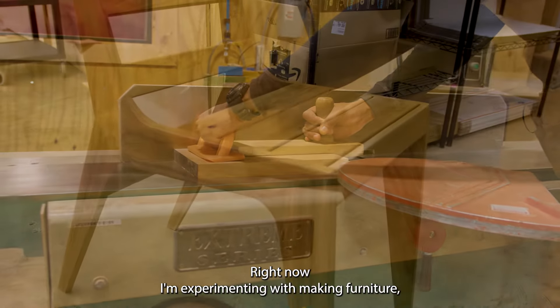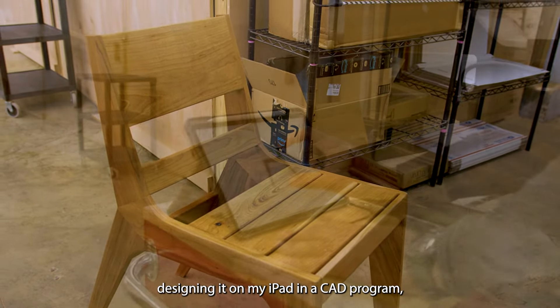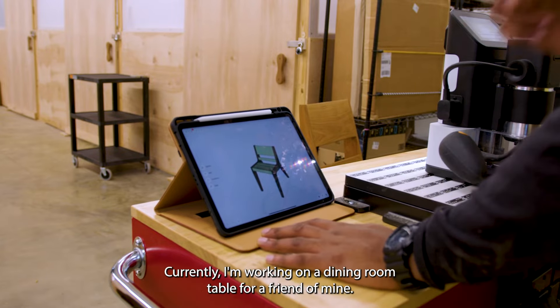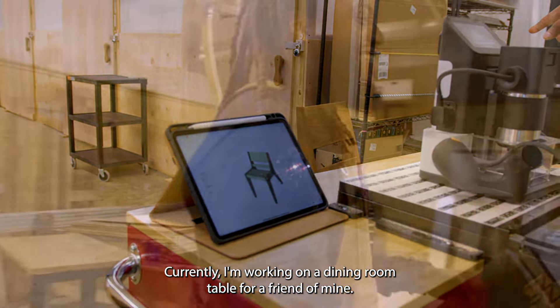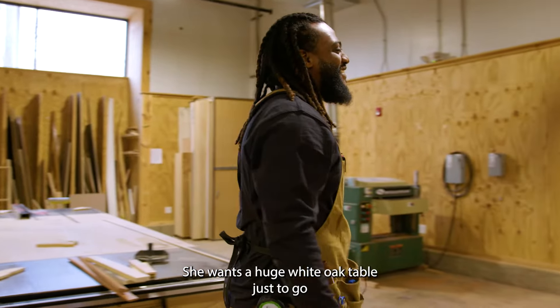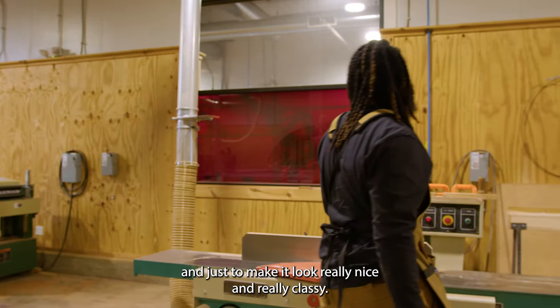Right now I'm experimenting with making furniture, designing it on my iPad in a CAD program, and then transferring it to a CNC program. Currently I'm working on a dining room table for a friend of mine. She wants a huge white oak table just to go right in the middle of her dining room and just make it look really nice and really classy.